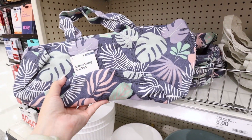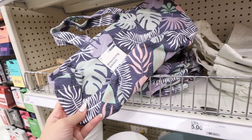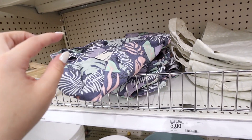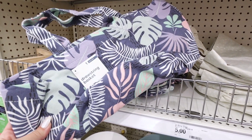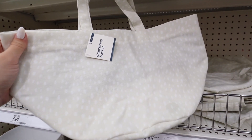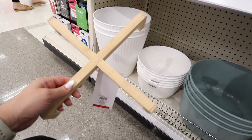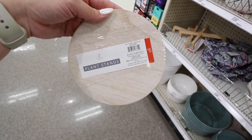They have new drawstring canvas baskets great for gardening tools, cleaning product storage, or as a college bath caddy for hair care and toiletries. They come in a blue, green, and purple floral pattern and a more neutral cream and white spotted pattern — five dollars each. There are also plastic planters from last week's video and a wooden plant stand for five dollars, plus a set of two small plant stand risers for five dollars.